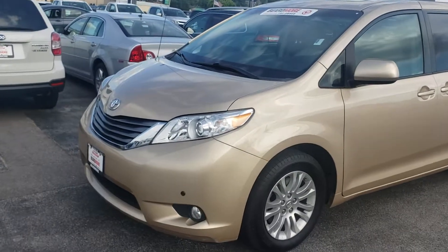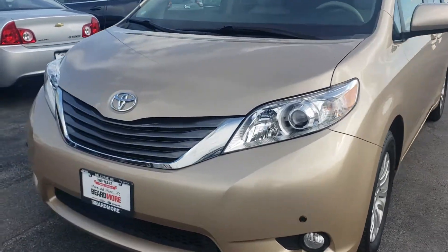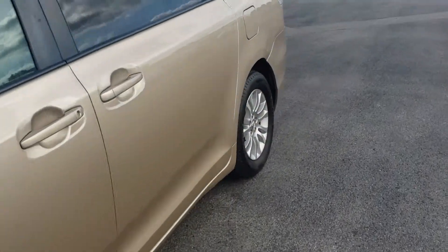Good afternoon, this is Ethan over at Beardmore Subaru and this is the 2013 Toyota Sienna XLE. It is a very loaded vehicle — as far as safety features, you do have front parking sensors and rear parking sensors as well.